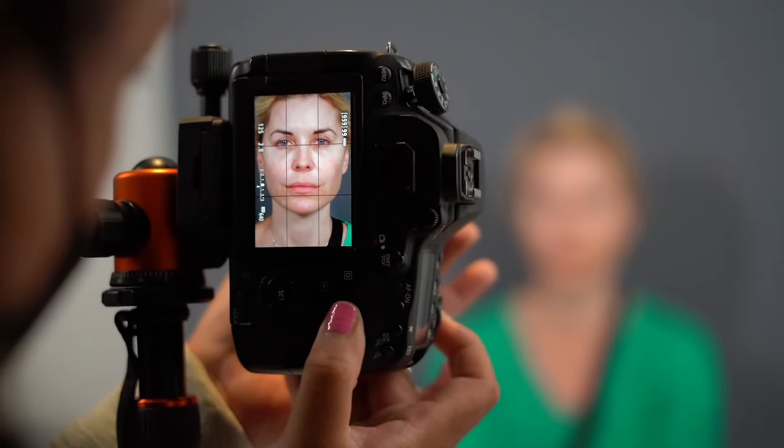Already, just having my fillers dissolved has helped my confidence because I've seen in the areas where they were injected in the wrong areas and wrong places — seeing them dissolved has already given me a little bit of confidence back because I'm seeing some of my natural self come back. That's already given me a little boost. So now for Dr. Nassif to do his magic, I'm really excited to see what's to come in the next following weeks to months of healing, and nervous, of course.